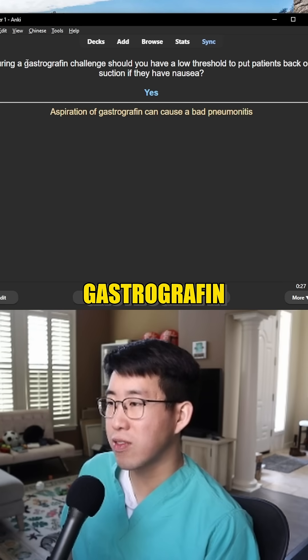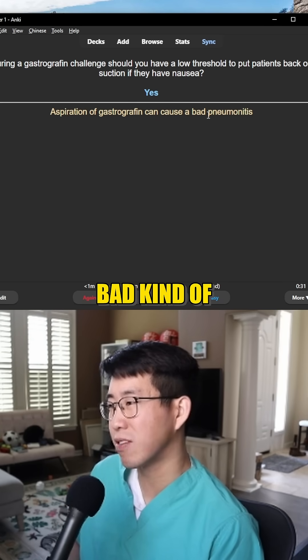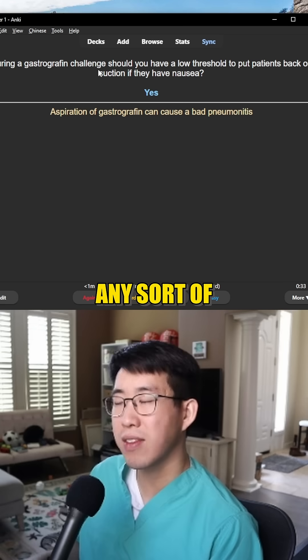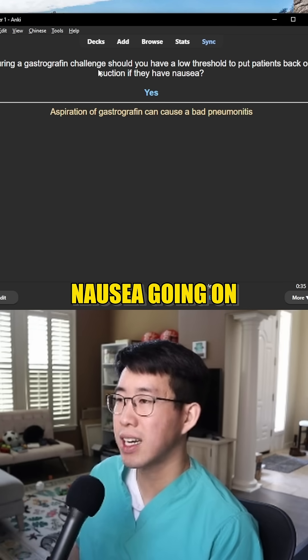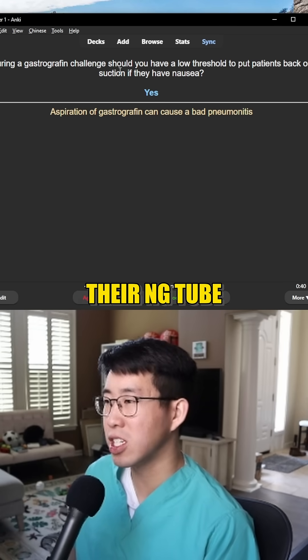The problem is gastrografin actually has a pretty high aspiration risk and it can cause a very bad kind of pneumonitis picture. So if they have any sort of nausea going on, just abort the challenge and put them back on suction from their NG tube.